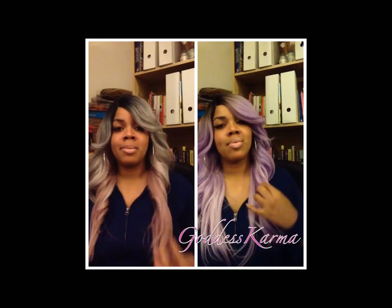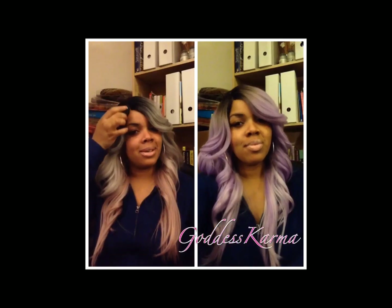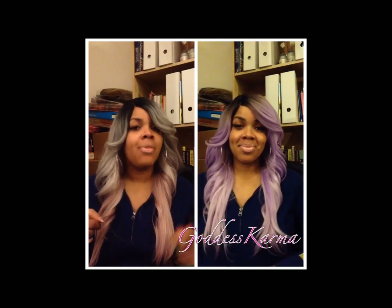As cute as she is, I do not think this is something I would feel comfortable walking around the street in. I wanted to try this wig after watching Sacred Goddess's review on it.